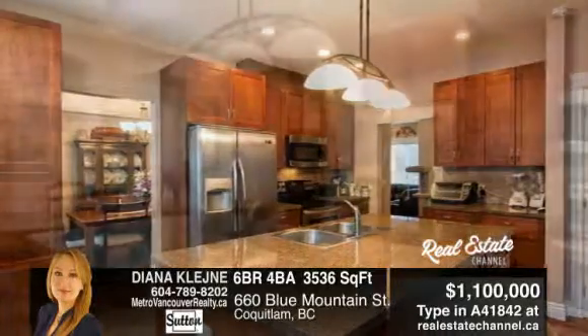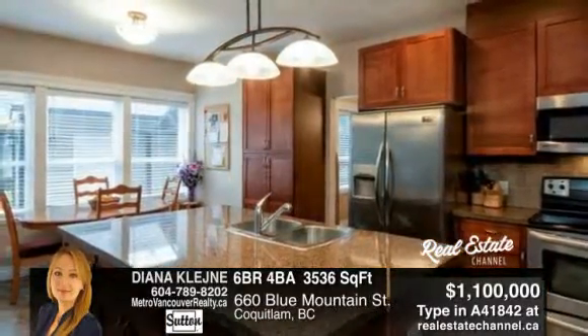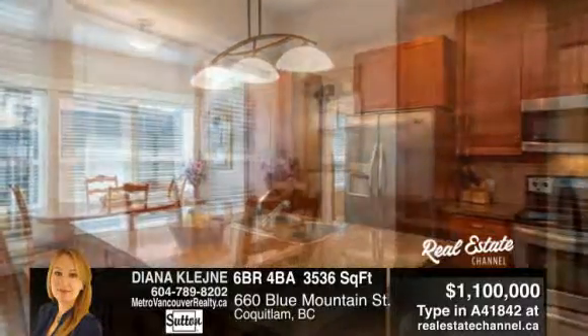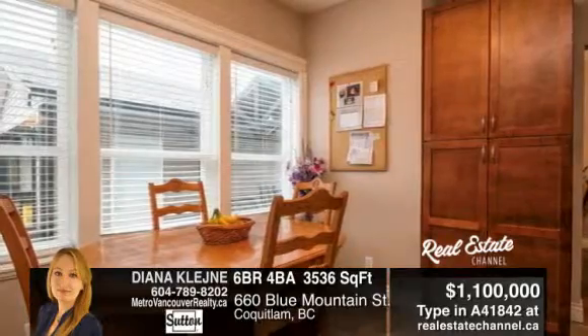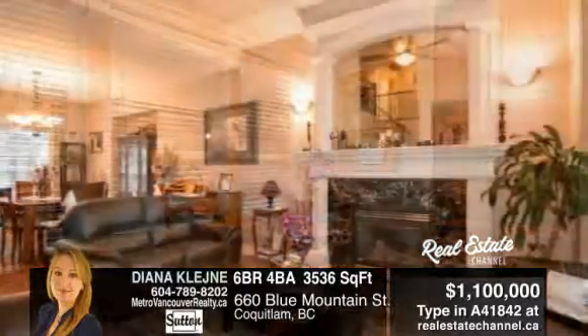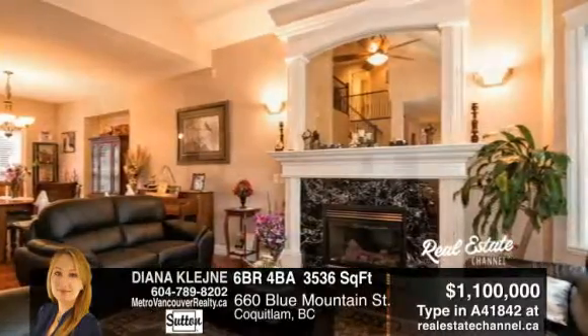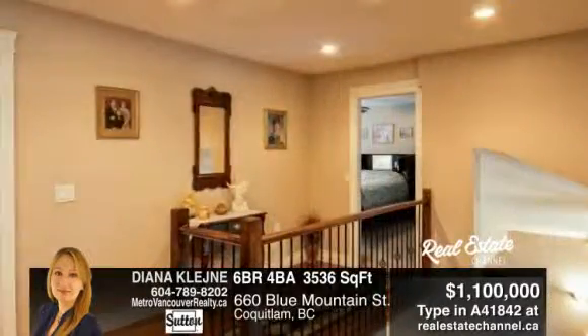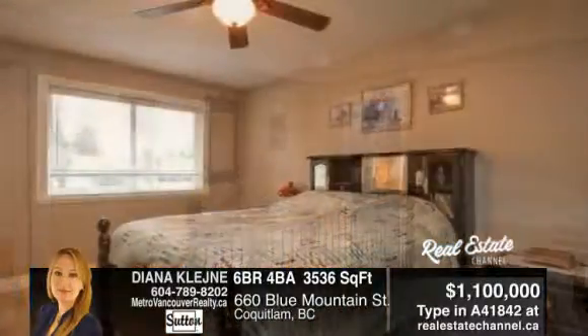The perfect family home. This custom-built home is 3,536 square feet with a huge 8,954 square foot lot, with six bedrooms, a rec room, four bathrooms, two kitchens, granite countertops, cherry pine cabinets, and stainless steel appliances, surround sound, a security system, and nine foot ceilings, plus a gas fireplace, built-in rain screen technology, and too much to mention here.